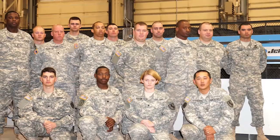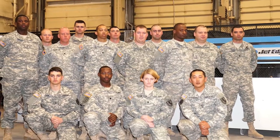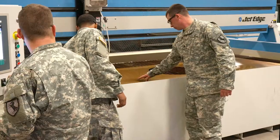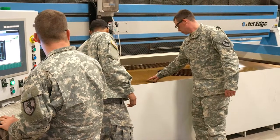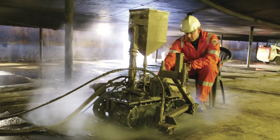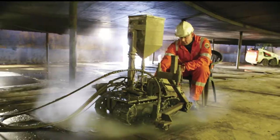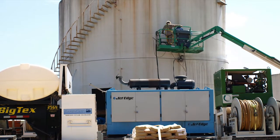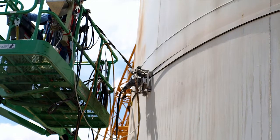At Fort Irwin, California, the U.S. Army's legendary 11th Armored Cavalry Regiment is increasing its operational readiness with a JetEdge water jet. And in Europe and beyond, JetEdge-powered ragworm cutting systems are the preferred method for safely cutting apart failing petroleum storage tanks.